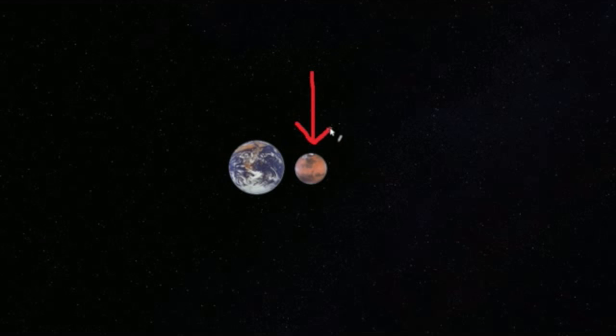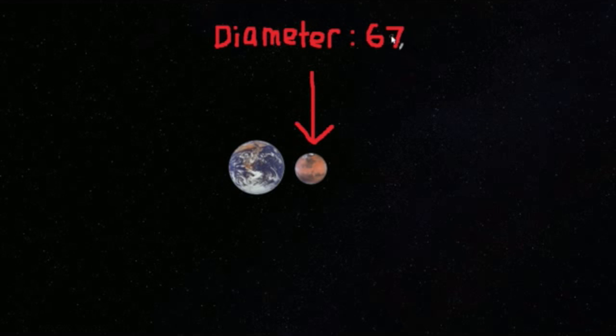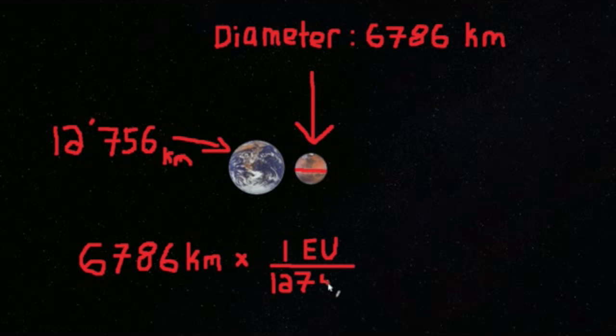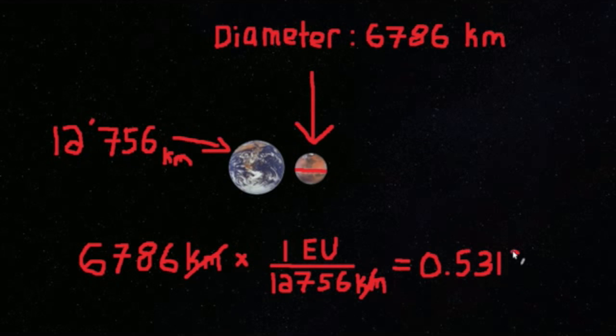Now we can begin talking about the distance to the Moon. Using Earth units, we can convert the diameter of all the planets and Pluto into Earth units. For example, Mars has a diameter of 6,786 kilometers. Therefore, doing some division, we find that Mars is 0.532 Earth units. Thus, Mars is about one half the size of Earth. We can do this with all the other planets.